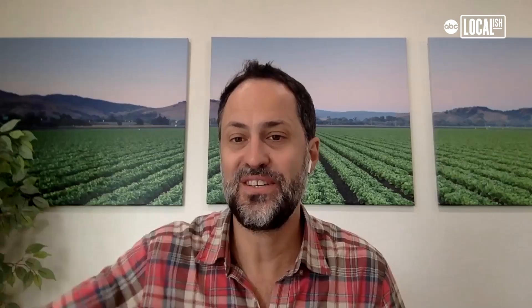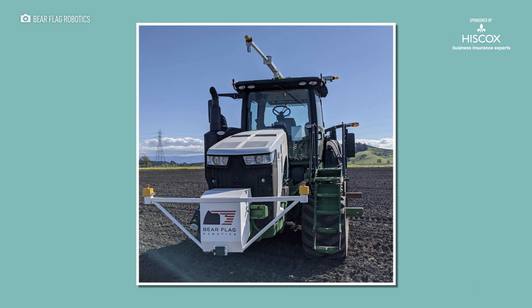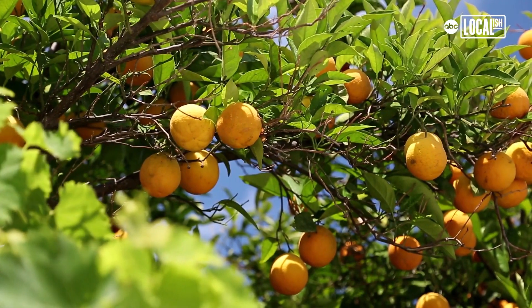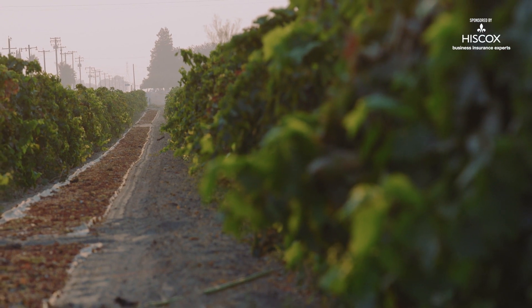As we look out 5, 10, 15 years, what additional value does Bear Flag provide? It's really around the data that we're collecting. Not only are we able to see things through traditional cameras, but we also have thermal cameras, lidars, and radars. We can really characterize how crops are grown and use that information to grow crops more efficiently down the road — and we can increase yields in ways that aren't possible today because of these insights.